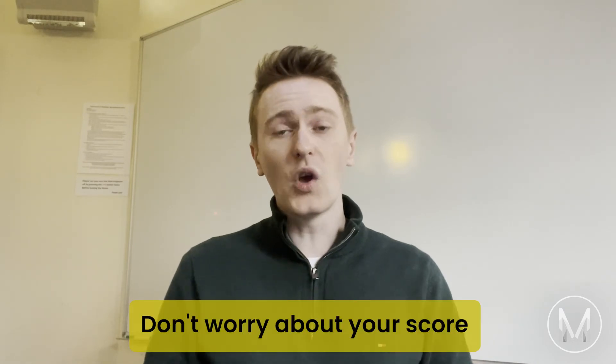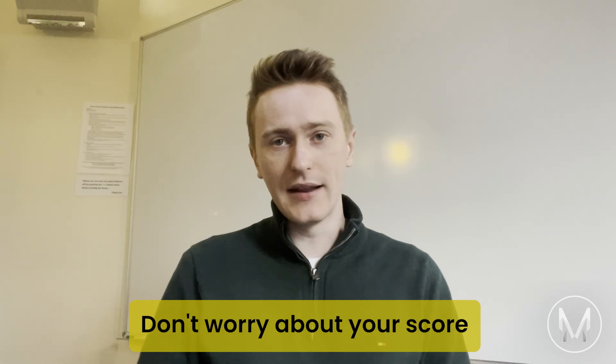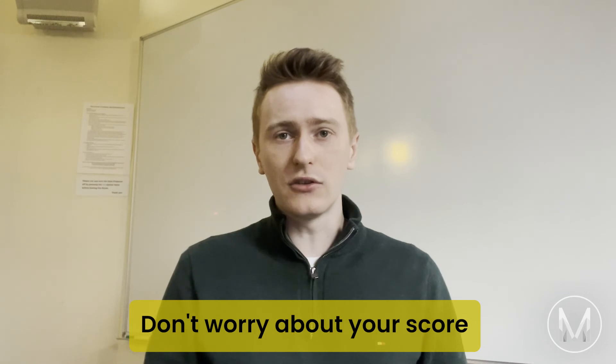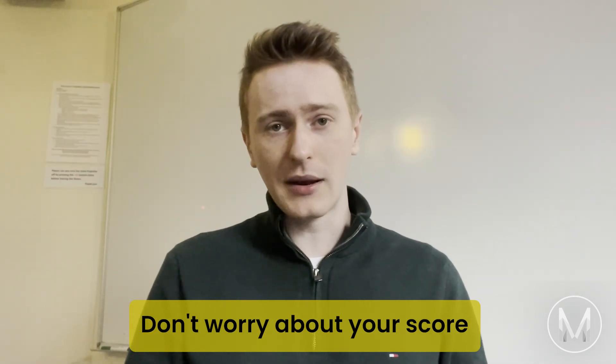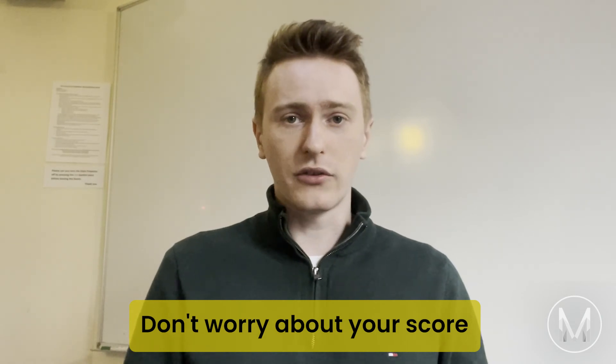And finally, tip number 10: don't worry about your score. Fewer than 1% of applicants get more than 90% in the PAT, and there is no predefined pass mark. The PAT is used as a tool to select the best applicants for a limited number of spaces. You can find the number of successful applicants and the minimum mark to achieve an interview, an offer, and entry into Oxford in the exam reports. If you follow all of these tips and do plenty of practice, you're sure to do as well as you possibly can. All that's left is to wish you the best of luck with your journey.